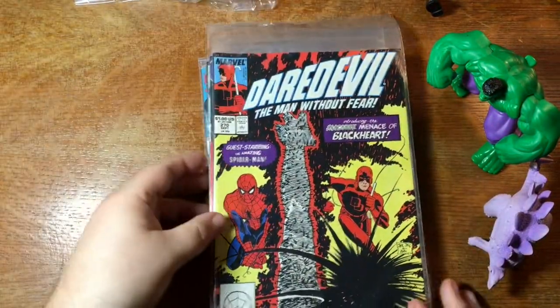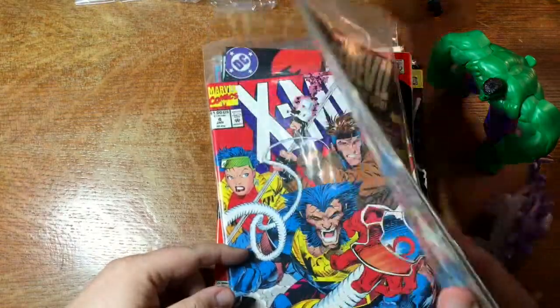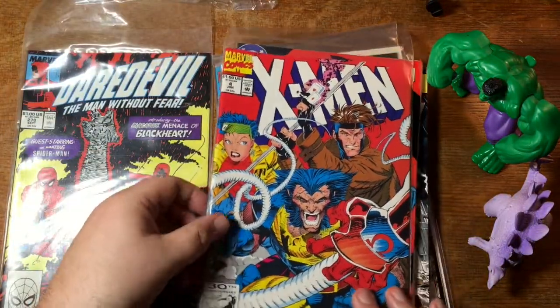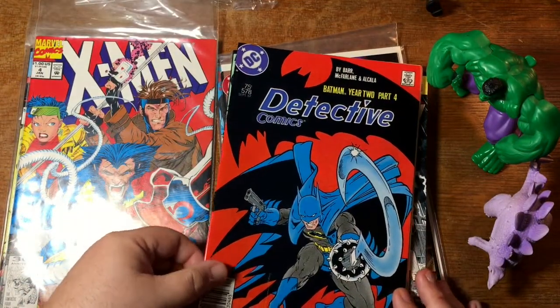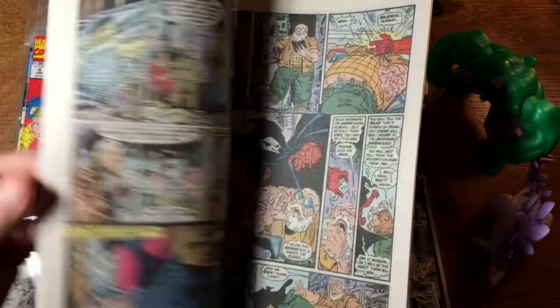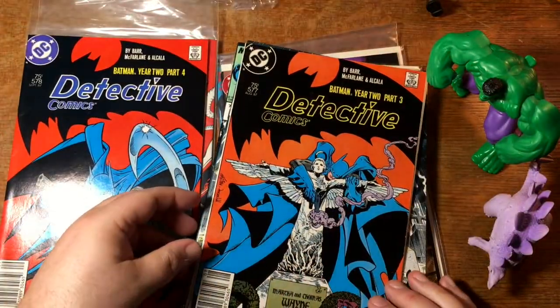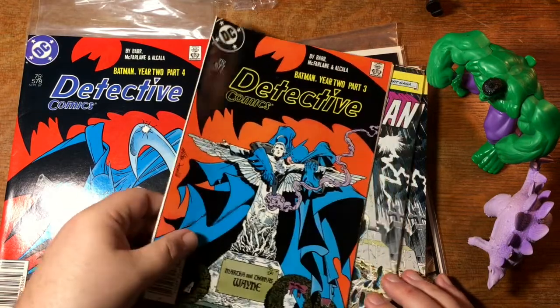Daredevil Man Without Fear — I'm not sure what's special about this. There's X-Men 4 — first appearance of Scarlet Witch and Quicksilver. Detective Comics, Year 2, Part 4 — Todd McFarlane cover and I think interior art as well. Yes, and that's a newsstand copy. Another newsstand copy, Part 3, also by Todd McFarlane.